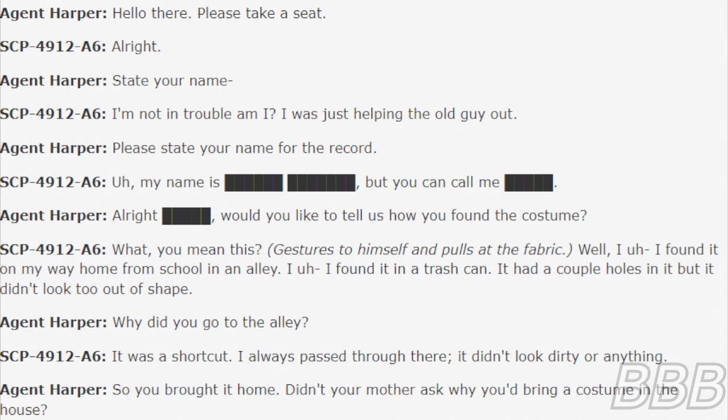Harper: Would you like to tell us how you found the costume? A6: What? You mean this? [Gestures to himself and pokes at the fabric.] Well, I found it on my way home from school in an alley. I found it in a trash can. It had a couple holes in it, but it didn't look too out of shape.